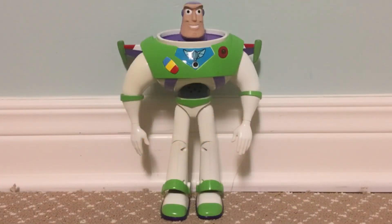So that's my unboxing of the Toy Story and Beyond slash Buzz Lightyear of Star Command Interactive Talking Buzz Lightyear from the early 2000s by Thinkway Toys.